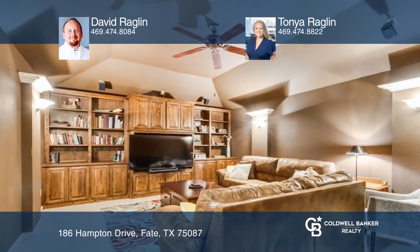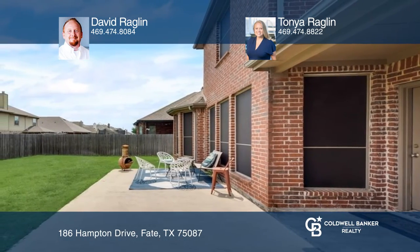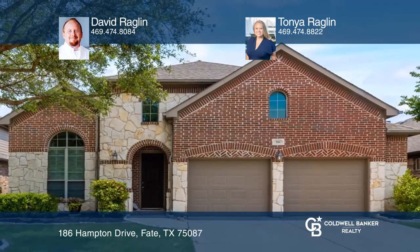The media room is ideal for entertaining. A large fenced backyard and covered patio complete this home. David Ragland and Tanya Ragland are ready to show you your new home.